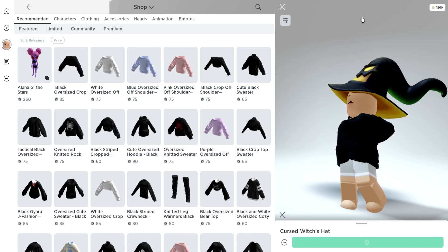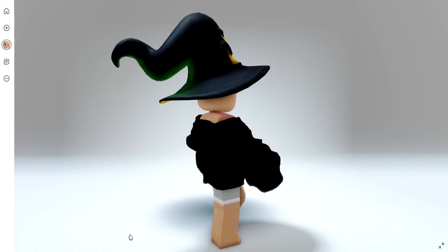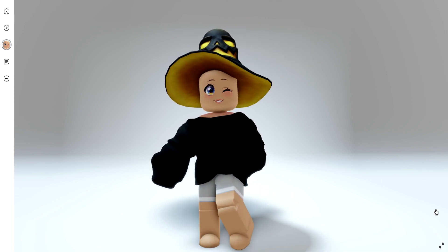Here's what the Cursed Witches Hat looks like. I live in Canada, so I'm unfortunately not able to get this one, but I wanted to show you guys in case you live there.